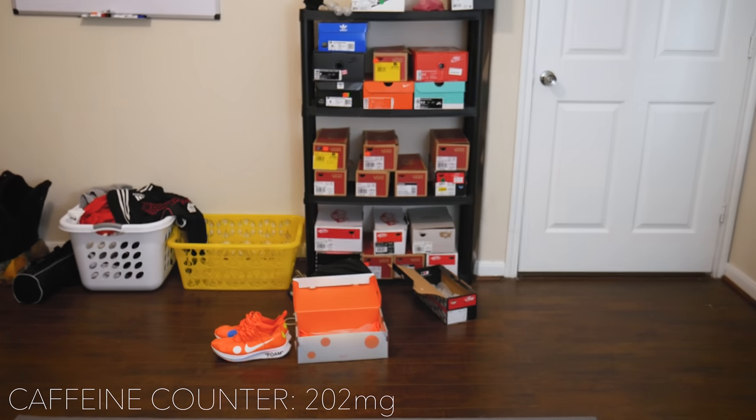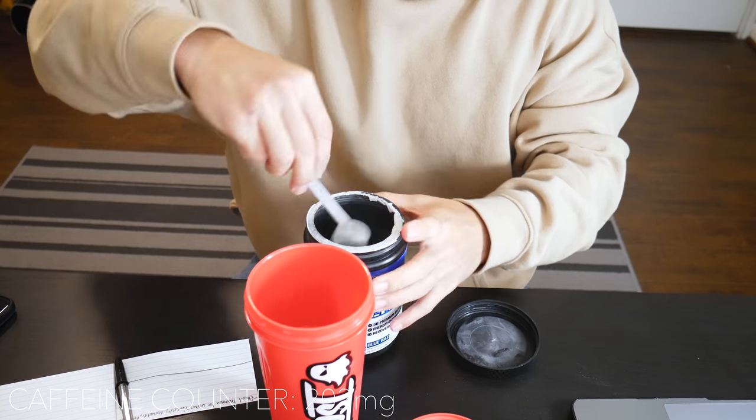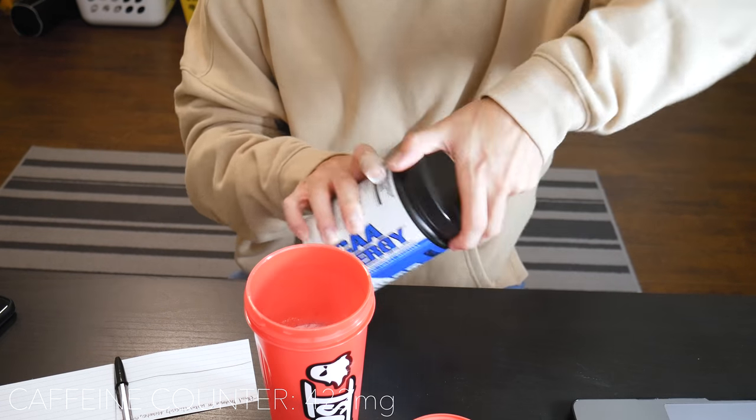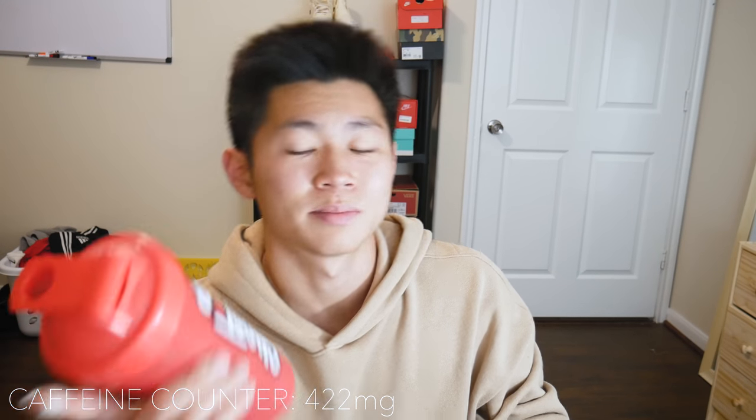I'm going to do two scoops, and it is now 2:27. Here we go — two scoops of the blueberry, or bluegrass flavor, in about 12 ounces of water. I use BCAAs as a replacement for juice and sweet drinks — it's such a good replacement because it's beneficial and has basically zero calories. I just started studying supply chain.